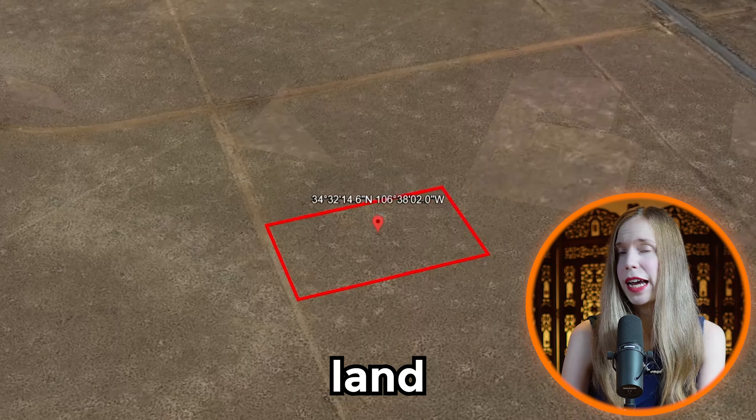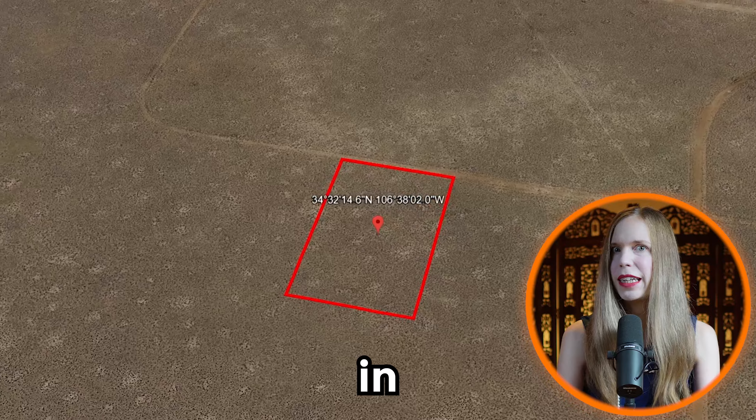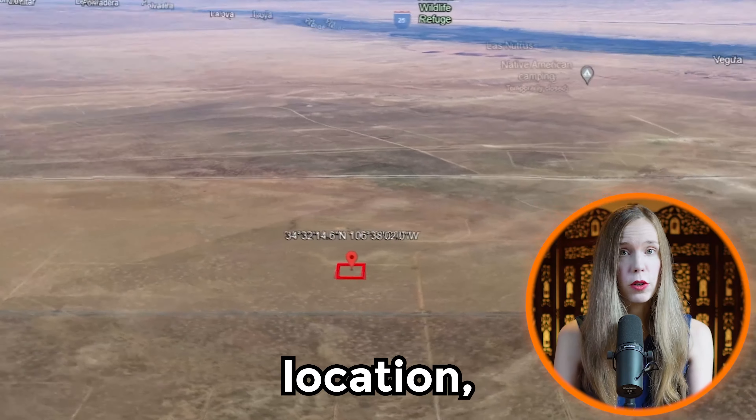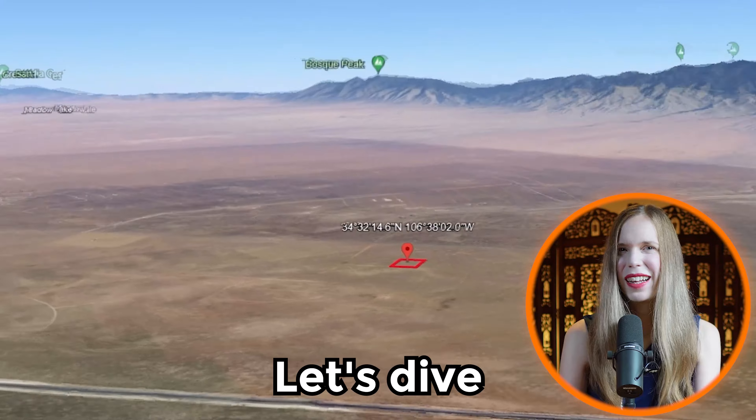Are you looking for an affordable piece of land with mountain views? In this video, you'll learn about our five-acre property in central New Mexico, its location, surprisingly low taxes, and everything else you need to know. Let's dive in.